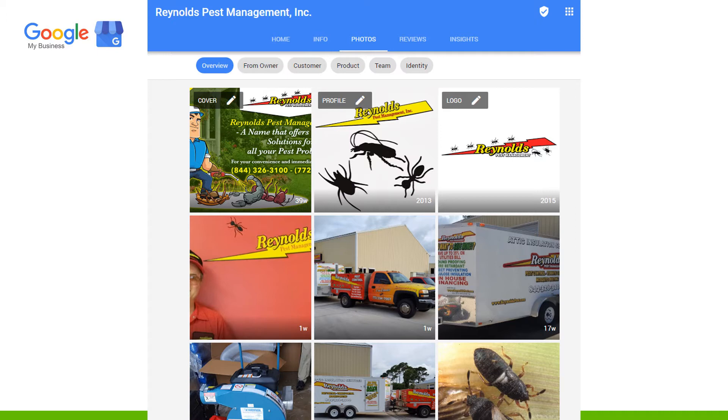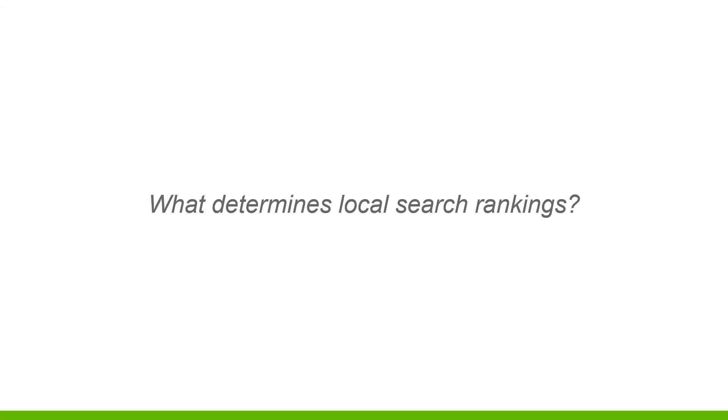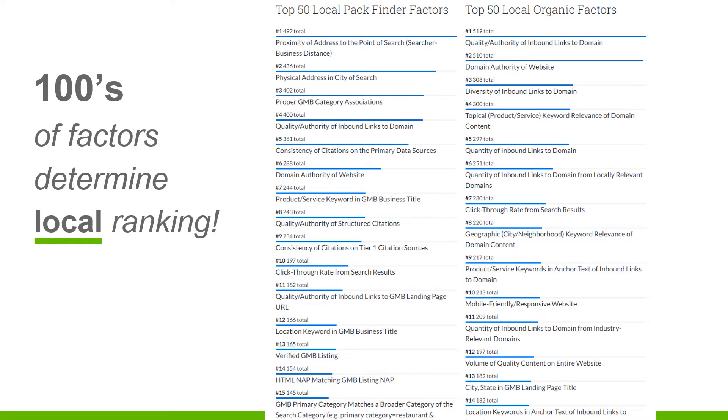Inside your Google My Business account, you want it decorated just like you would on Facebook or any other social media account - your cover photo, profile picture, your logo. You're adding pictures weekly, or your customers can also add pictures. This keeps you active and engaged with your prospects, and Google recognizes that as value and trust, which will certainly help you rank better in your local search results.